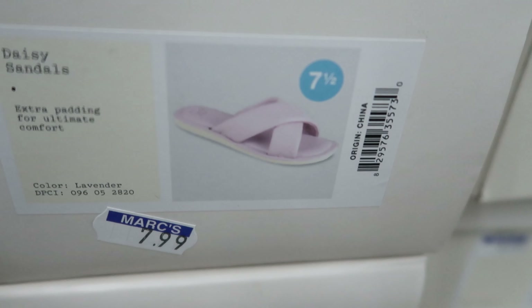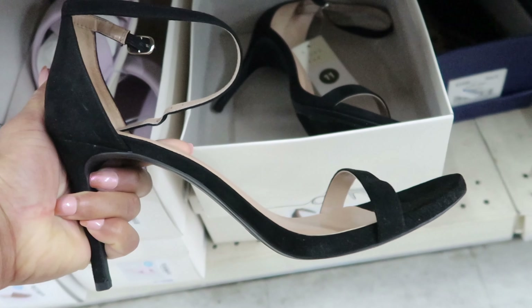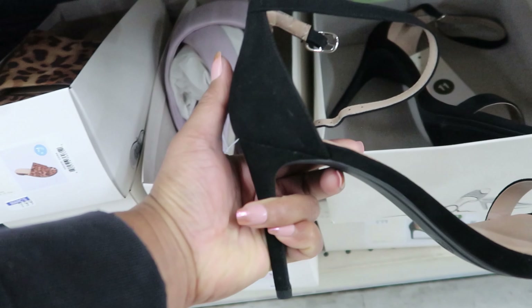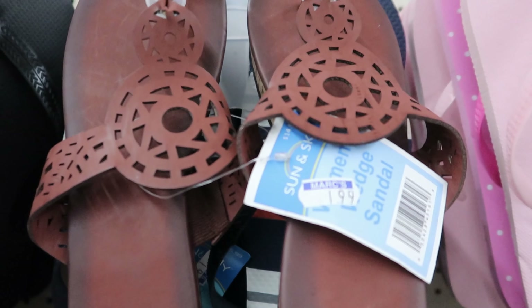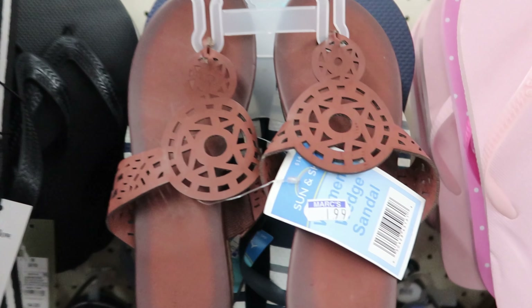This is what they look like on the box. And then they have these ones right here — these ones are only $5.99. That is a cute shoe. And then check these out — these are $1.99. These are really cute.